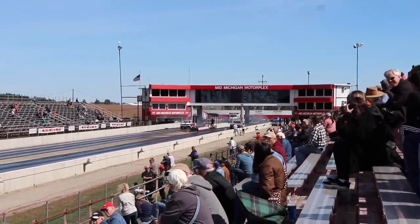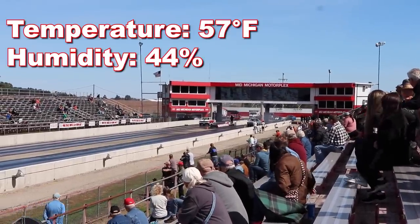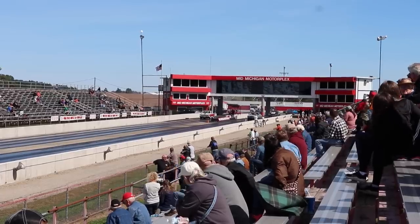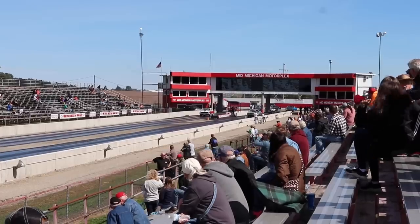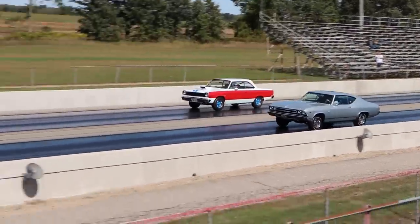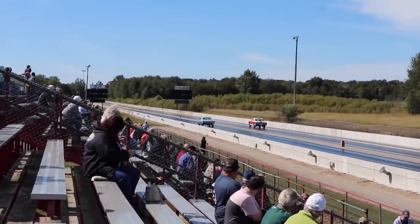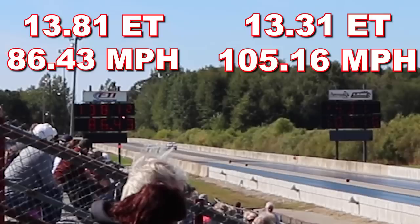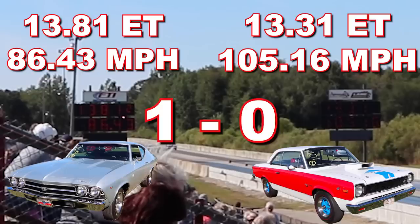Just a little bit more information before we check out the first race. At the time of filming, the temperature was 57 degrees, humidity 44%, elevation 944 feet, and barometric pressure was 29.44 inches. The Scrambler runs a 13.31 second quarter mile at 105.16 miles per hour, but he did red light, so that gives the automatic win to the Chevelle, who ran a 13.81 at 86.43 miles per hour. It sounded like the Chevelle may have fallen victim to a missed shift, which wouldn't be surprising if it still has its factory Muncie linkage, so I think that car can run quite a bit quicker.